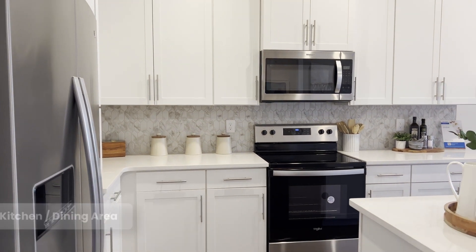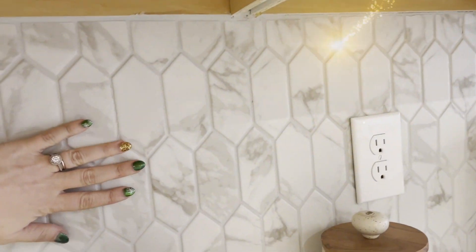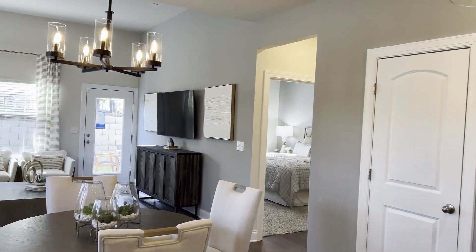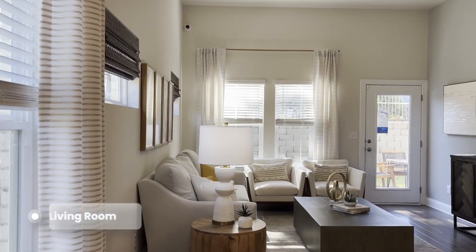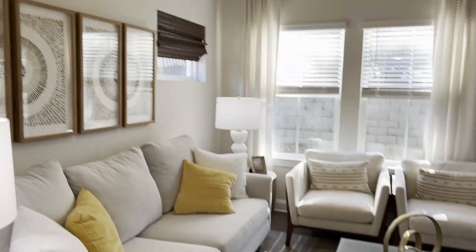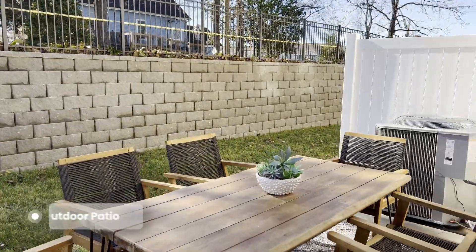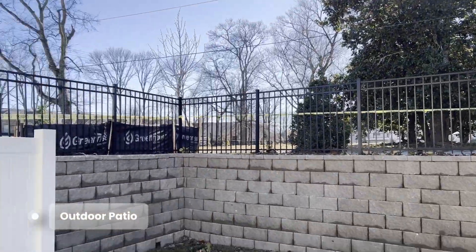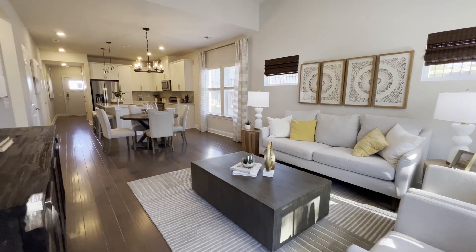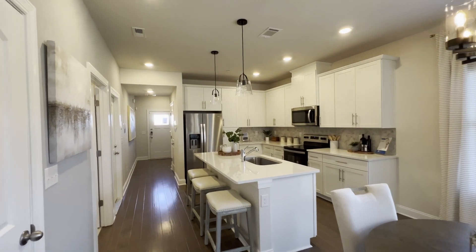Very nice, modern. I keep seeing this backsplash pattern and I love it — so nice. The laundry room is off the kitchen. There's a little private area back here. This one in particular is near the main road; it is the model. Nice little private space. I love the high ceilings — it's just beautiful.